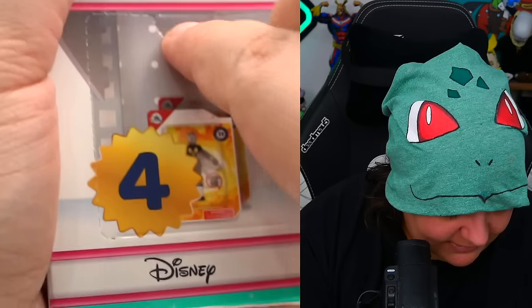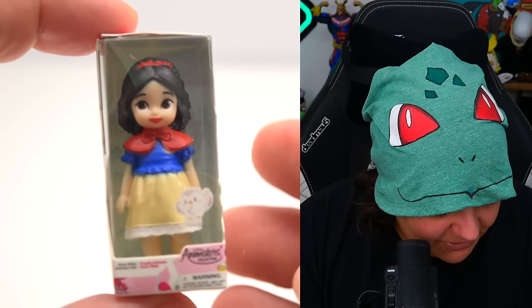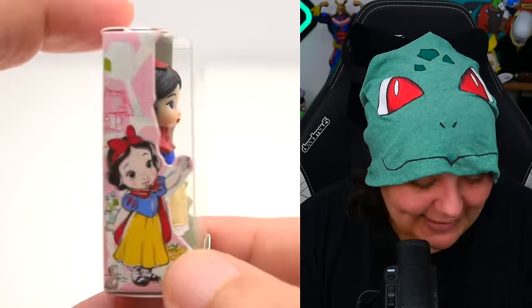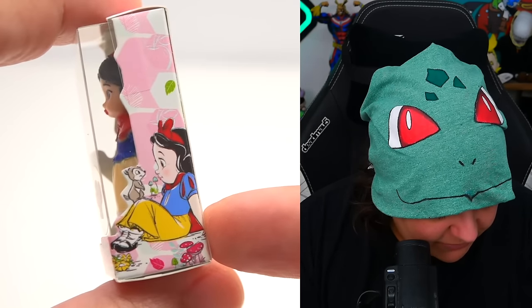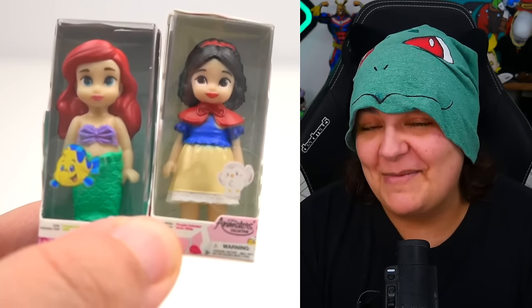Day four — we have another tiny figurine, and this one is Snow White. Again, are they cute? Yes. Are they new? No. This is an absolutely adorable image, and I can see the appeal of trying to collect these. I would probably want a collection.